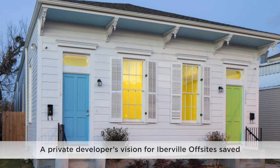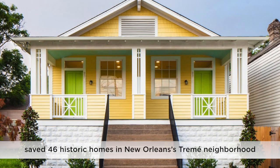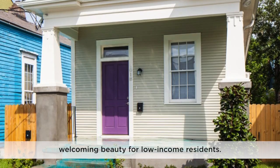A private developer's vision for Ibraville Offsite saved 46 historic homes in New Orleans' Tremé neighborhood and showed how urban blight can turn into welcoming beauty for low-income residents. Tremé is the cultural home of the city's famed social clubs, mutual aid societies, and great jazz families.